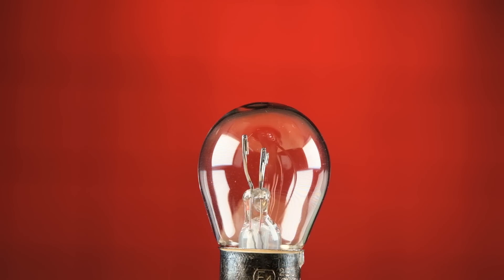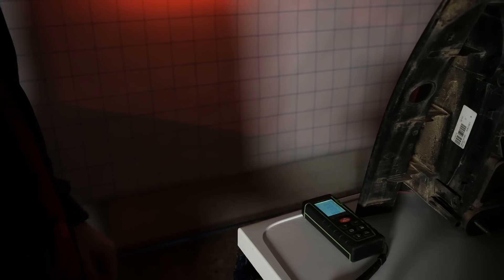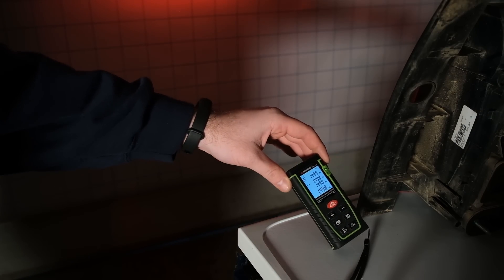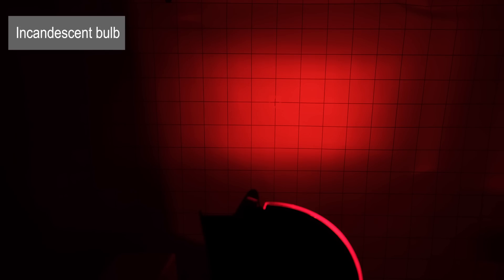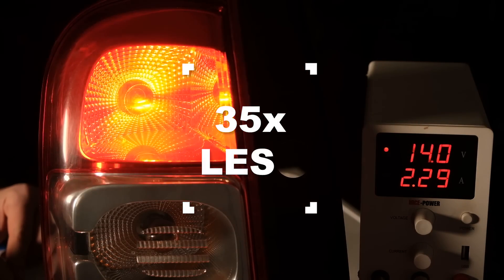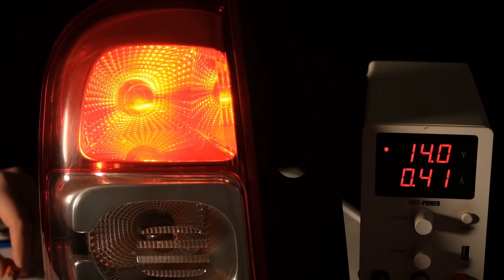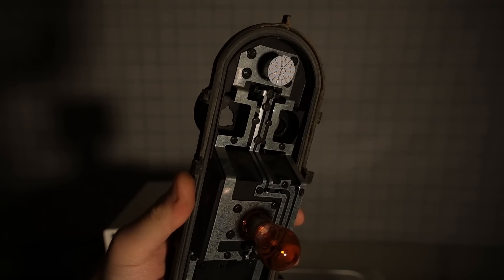Now we'll start with the light output test. Under United Nations regulations, brake lights must have a brightness ranging from 27 to 82 lux at 1.5 meters, and a bit higher for North America. I'll first start with the classic incandescent bulb as a control. The tail light was positioned at 1.5 meters from the projection surface and I'll be using a lux meter to measure the output. For the brake light the control has 70 lux, and for the parking light it has 2 lux — which is 35 times less than the braking light.